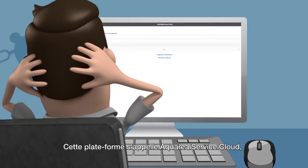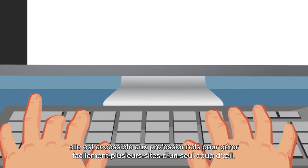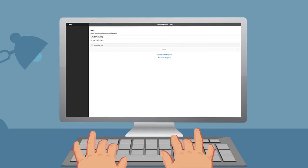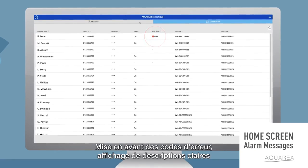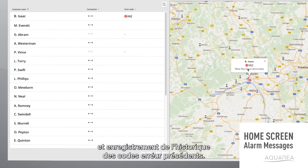This platform is called Aquaria Service Cloud and is accessible for professionals to easily manage several sites at a glance. With Aquaria, the future of remote maintenance is reality today — highlighting error codes, showing clear descriptions, and recording previous error code histories.